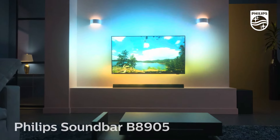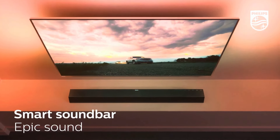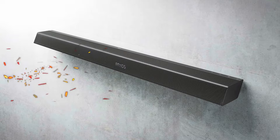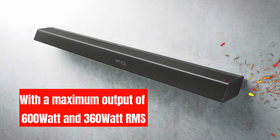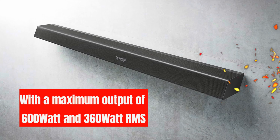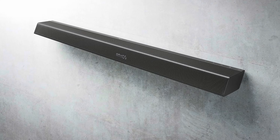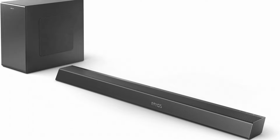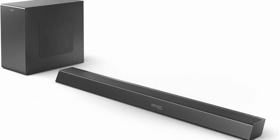The Philips B8905 soundbar is a powerhouse that truly transforms your audio experience. With a maximum output of 600W and 360W RMS, it fills the room with rich soundscapes and impactful effects, making it perfect for both movies and music.